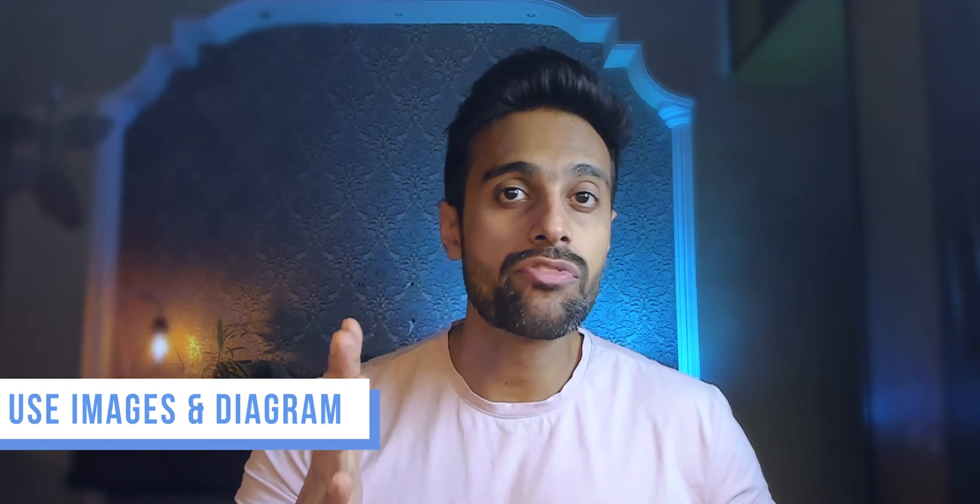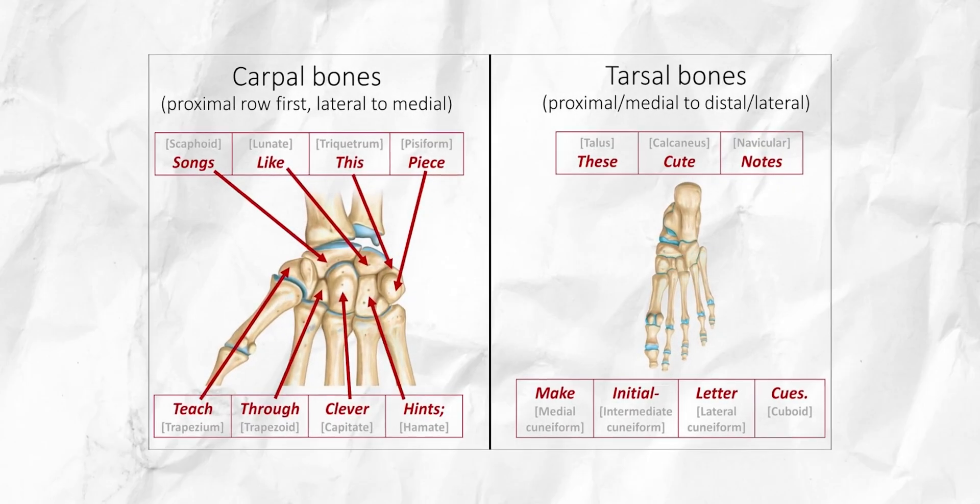My first tip is to use images and diagrams. If you have studied anatomy, this is probably the first thing we are taught, because when we try to recall information later on, we are more likely to recall an image rather than a bunch of text. Utilize pictures whenever you can. When I used to study carpal bones and tarsal bones during my early days, I used to hand-draw them myself. Your hand-drawn images don't have to be great — they just have to be functional, so that you can understand those diagrams.